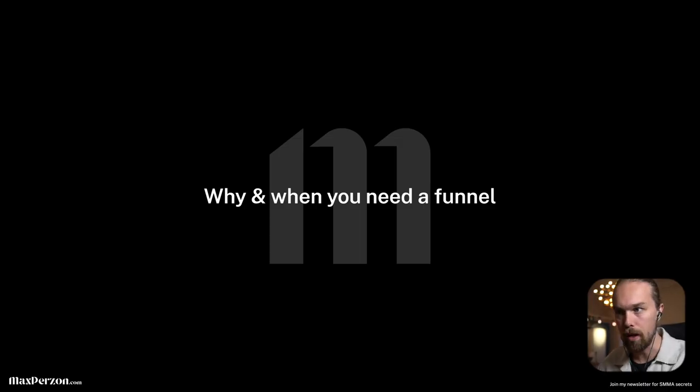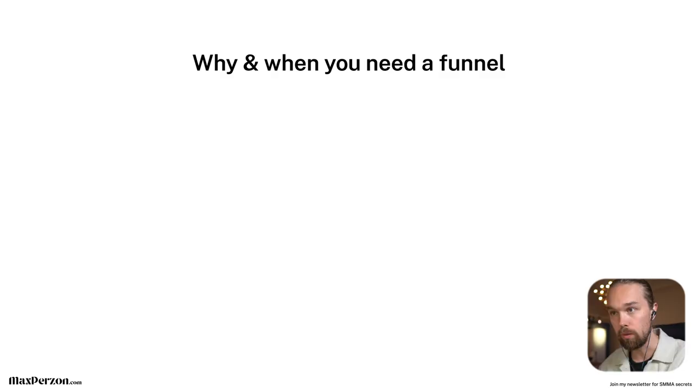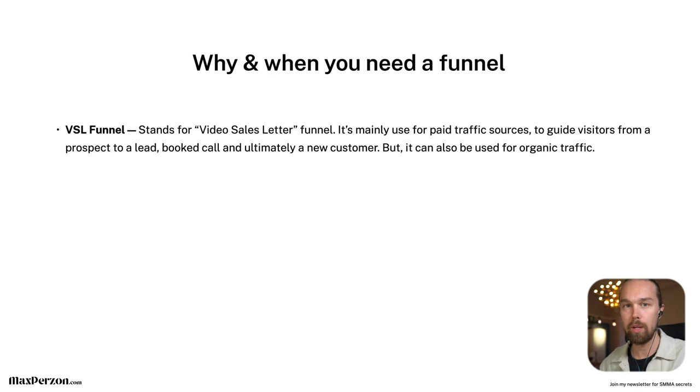Let's start with point number one — why and when you need an actual funnel. What is a VSL funnel? It stands for video sales letter. You basically do a pitch presentation in a video. It's mainly used for paid traffic sources to guide a visitor from a prospect to lead to booked call, then ultimately to a new customer in a sales call. But it can also be used for organic traffic. If you're just starting out, it's not mandatory to use a VSL funnel. But when you do paid traffic, it's definitely mandatory.